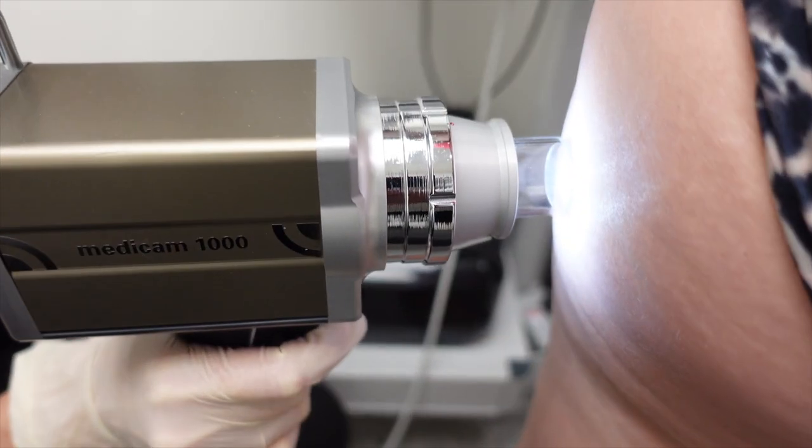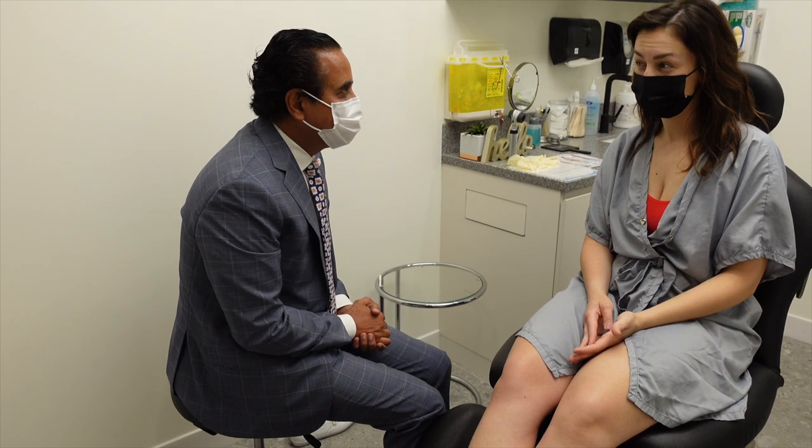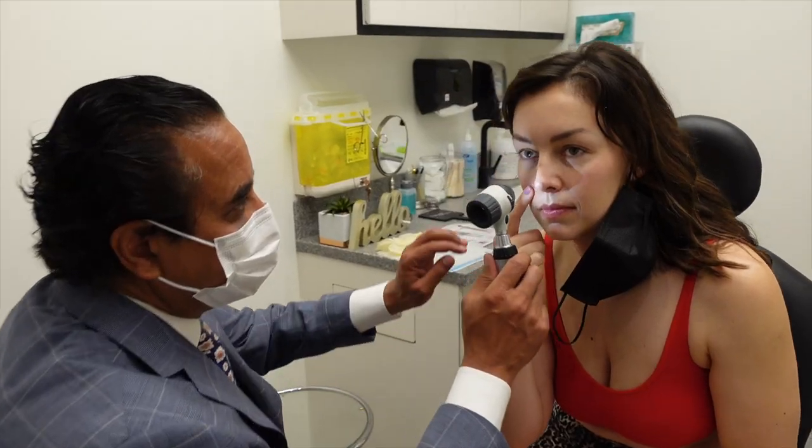Here's the thing with skin cancer — it doesn't care what age you are. I'm 37. I didn't expect to get this result, but here we are. I'm excited to share with you a non-surgical treatment because it is all about prevention with skin cancer.